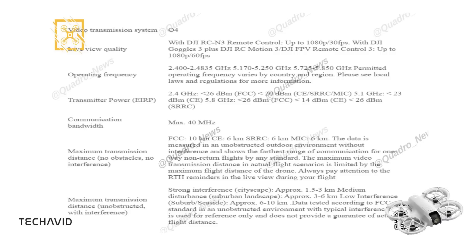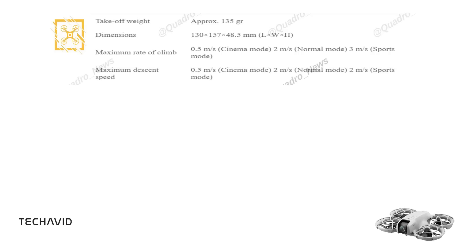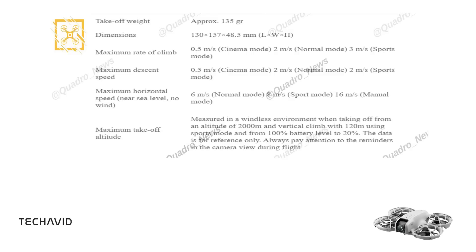Let's move on to flight performance. This drone has a take-off weight of approximately 135g and dimensions of 130x157x48.5mm. It can climb at a maximum rate of 3m/s in sports mode, 2m/s in normal mode, and 0.5m/s in cinema mode. Descent speed mirrors this, with a maximum of 2m/s in both sports and normal modes, and 0.5m/s in cinema mode. The drone reaches a horizontal speed of up to 16m/s in manual mode, 8m/s in sports mode, and 6m/s in normal mode. Its maximum take-off altitude is 120m using sports mode at 2,000m above sea level.